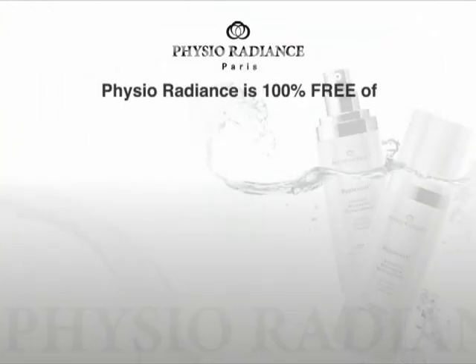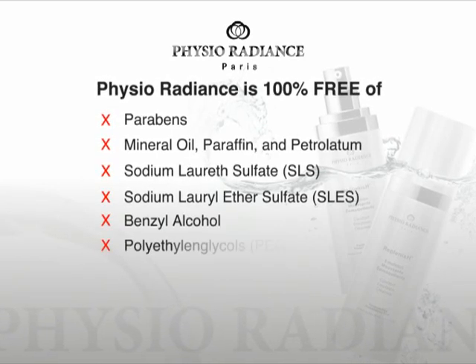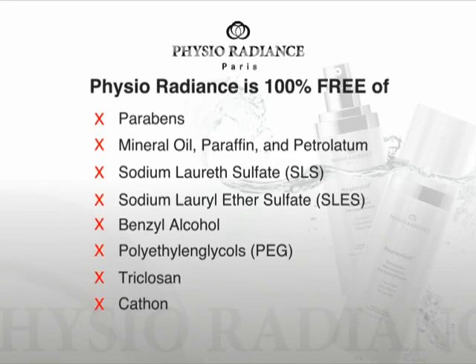Physio Radiance is totally free of potentially dangerous chemicals like parabens, which are found in most skincare products. These chemicals can cause allergic conditions, toxic reactions, or even cancer.